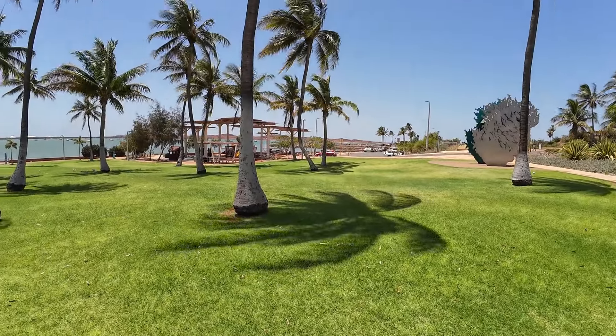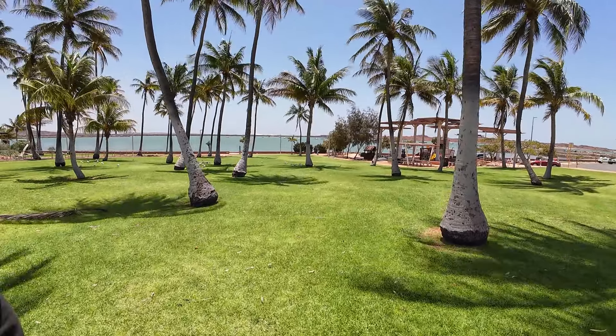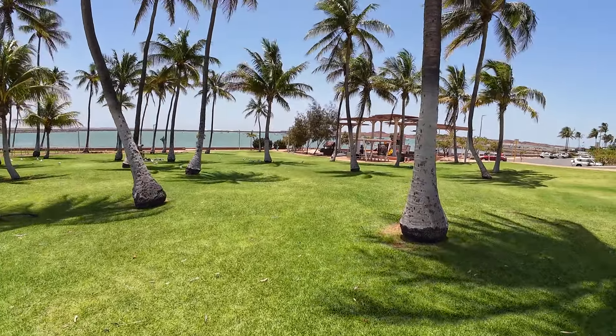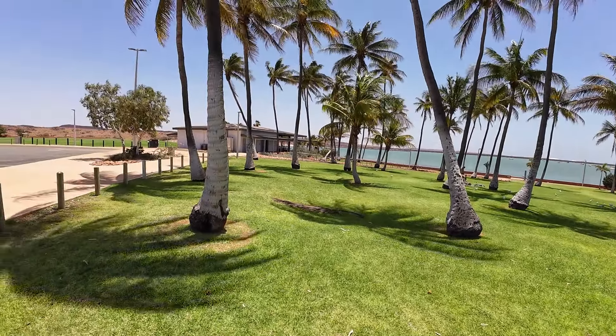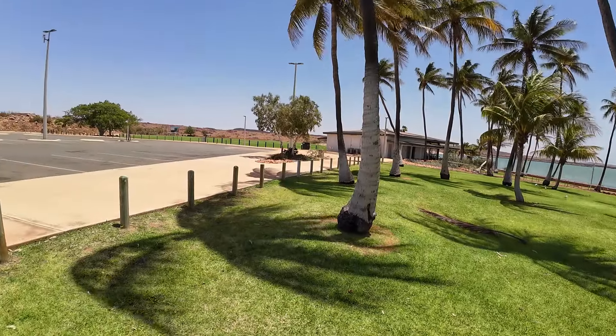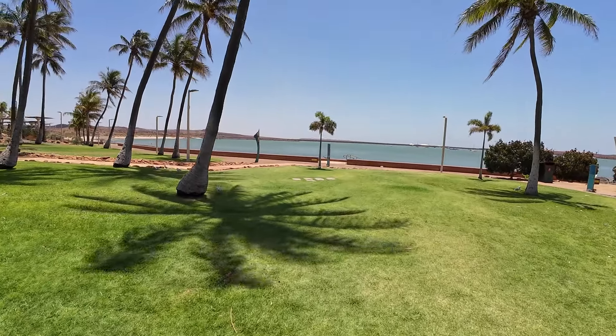We're back down at Dampier and we've just come to look at their foreshore — very pretty, old grass. Look, John — no red dirt! I know, what a difference. I never ever thought I'd say that about grass. How nice is that? What a difference.